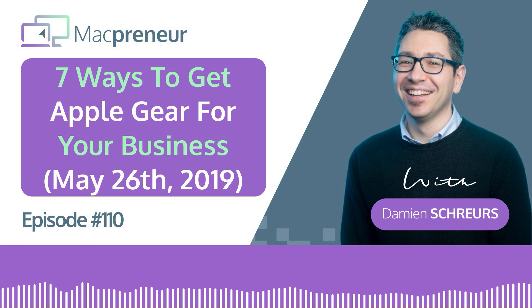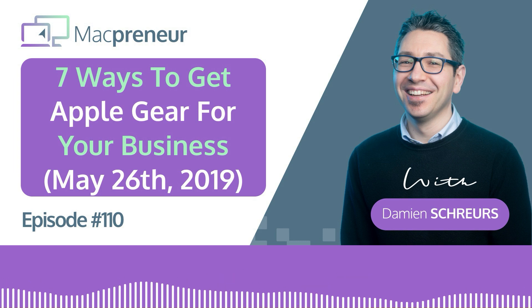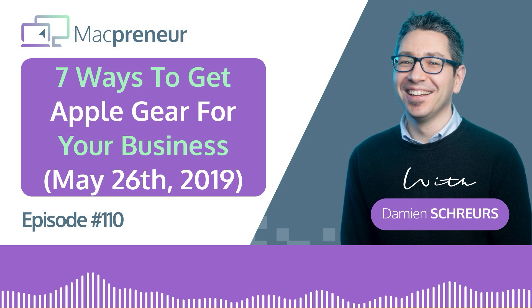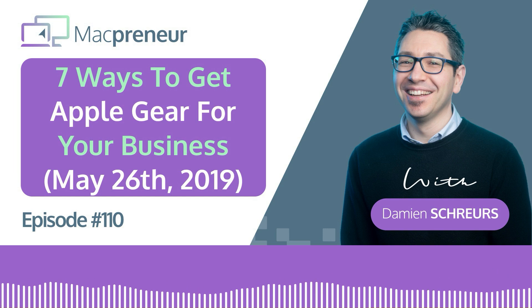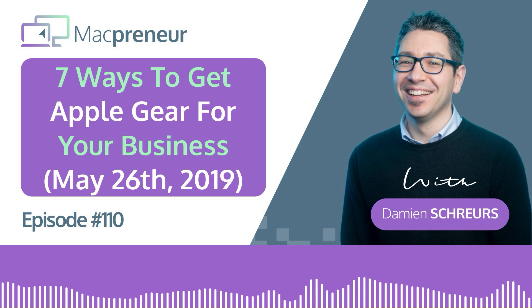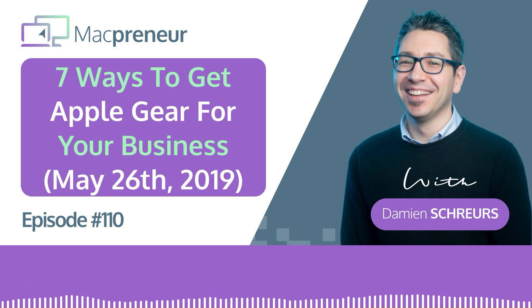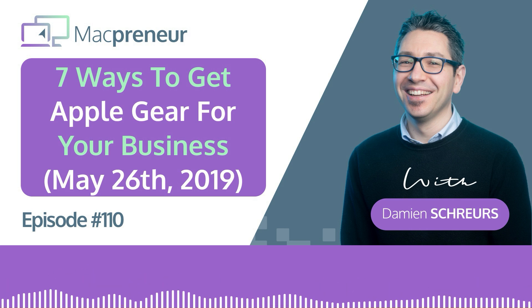To summarize the seven ways to get Apple gear for your business: number one, directly from Apple through a flagship store or their worldwide online store; number two, Apple premium resellers, the closest to the genuine Apple experience; number three, Apple authorized resellers for better deals but no customization; number four, Amazon — a special case authorized reseller selling only online with good deals especially on new devices; and numbers five through seven: eBay, classified ads, and leasing options.